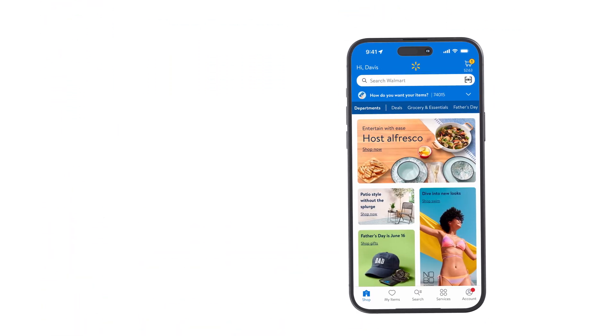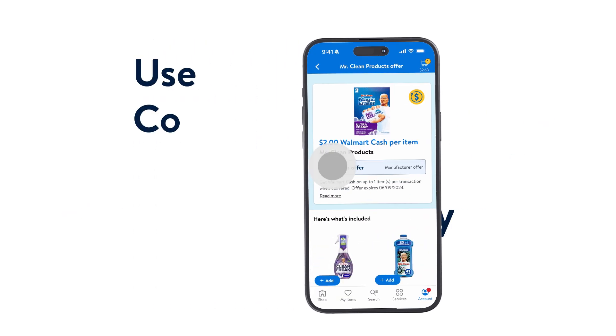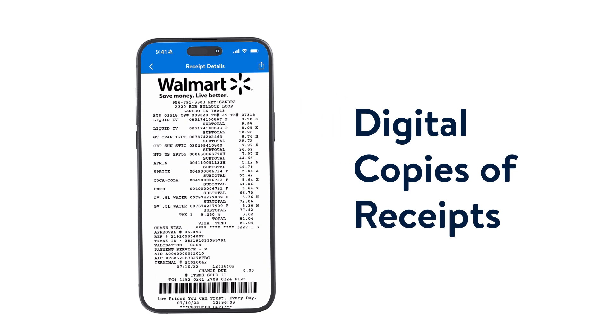Imagine pulling out your phone, scanning a barcode in store, pulling up your online profile in the point-of-sale systems, using your coupons, your payment methods, getting a digital copy of the receipt. These are things that give our customers the time they need so that they could do what they love.